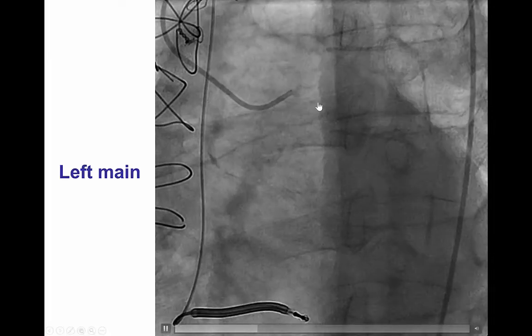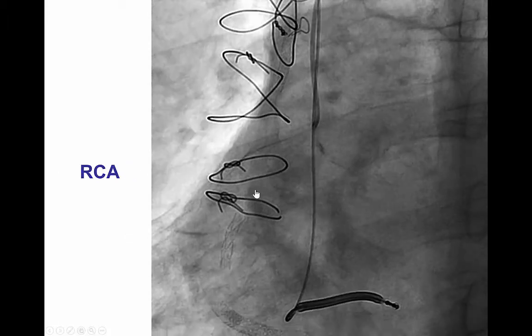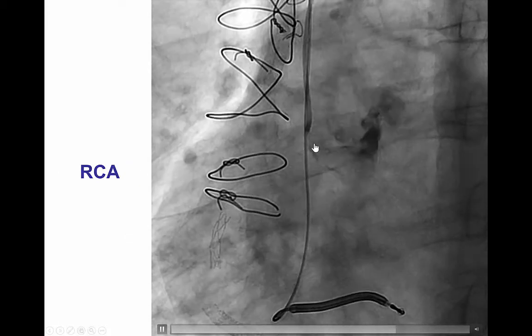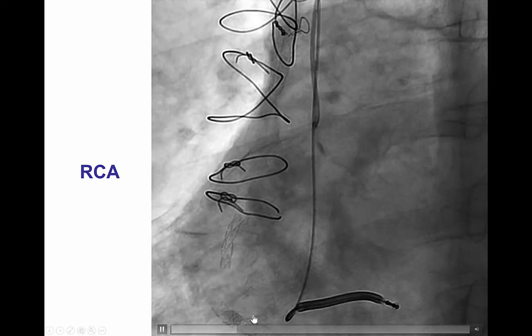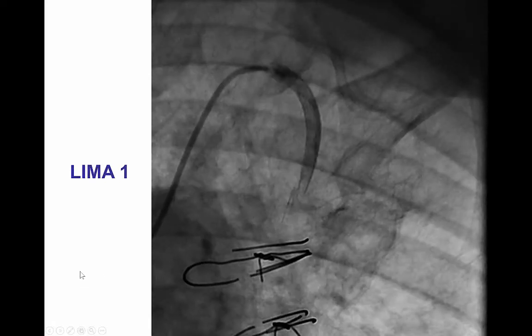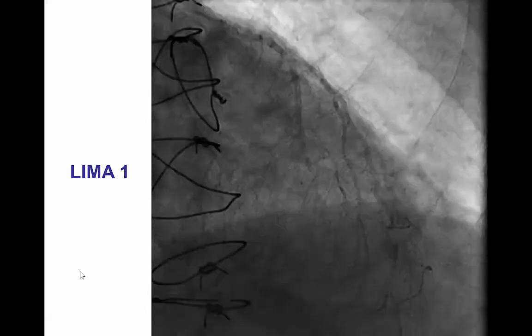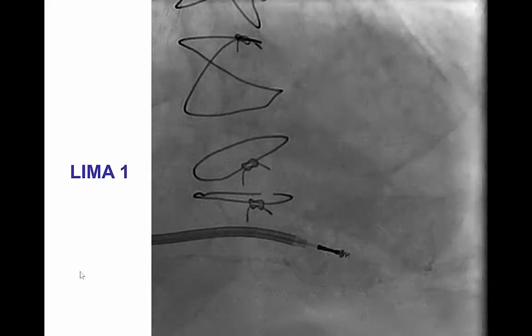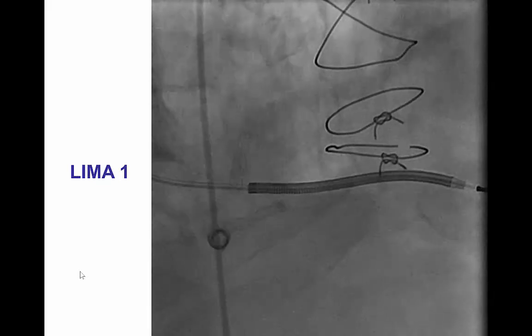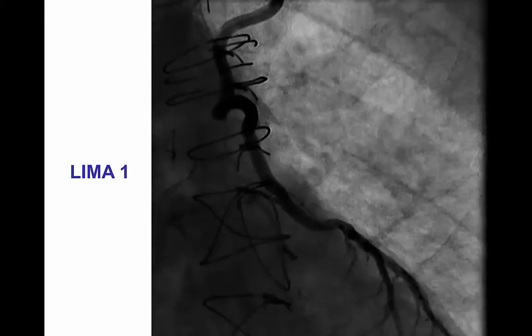Coronary angiography demonstrated a flush occlusion of the left main, and the same was found for the right coronary artery. The patient had undergone multiple prior stenting procedures. The left internal mammary artery graft was patent and was anastomosed to a diagonal branch, providing collaterals to the posterior descending artery as well as the LAD.